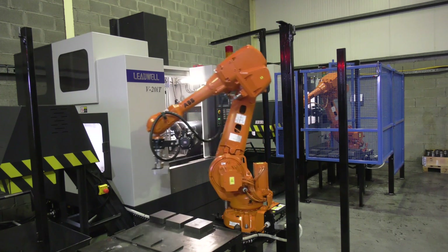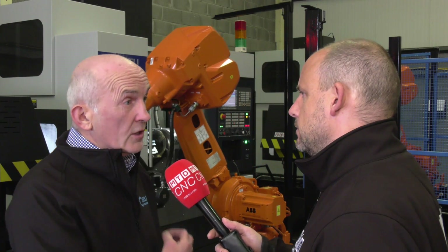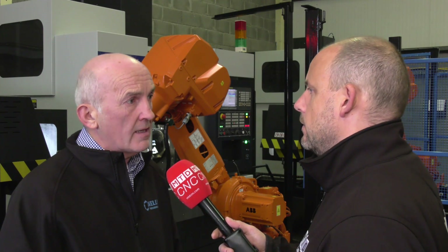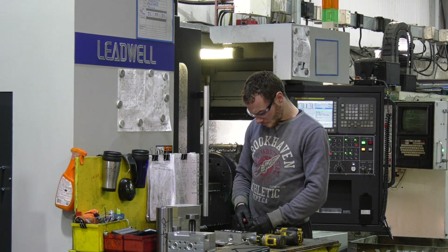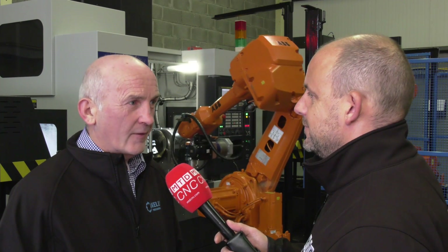Outside of the robots and the automation, the machines are the main part — why Leadwell, Jim? Leadwell — the machine is the perfect size for us, price is right, and the backup service I get from Leadwell in the UK is excellent. Steve Nelson is the technical guy there and he's brilliant — just ring him up and he sorts your problem for you there and then. They're a very good company to deal with. And these aren't the only two Leadwells you've got — there are others around the machine shop as well. We have six at the moment — four V40 ITs, slightly bigger than the V20s — and our hope is that we'll have a few more very soon.